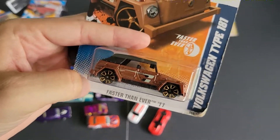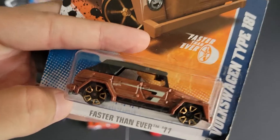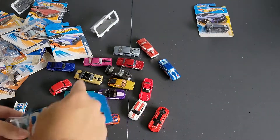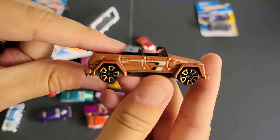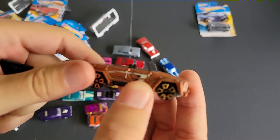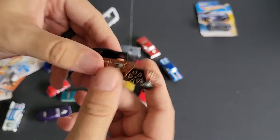Next up, we've got a Volkswagen Type 181 with Faster Than Ever rims. It's interesting that these are Faster Than Ever rims — I'll remember those. I definitely remember the ones on the Chevelle. I think this top pulled off... yep, of course that's the first thing I do, right? Rip the top off. There we go though, it's pretty cool. I'll work on getting that top back on — pretty simple, snaps back on. Good to go.